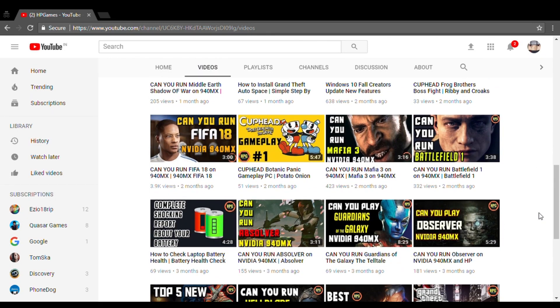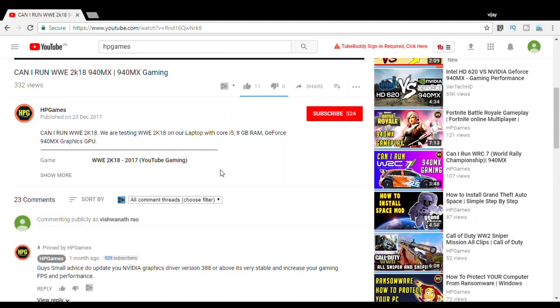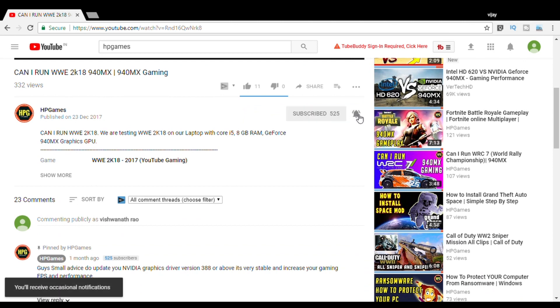Before we begin — we upload videos of gaming technologies and Windows 10 related stuff. So if you are a gamer and a techy guy like me, improve your knowledge in an awesome and easy way by subscribing to this channel and hit that bell icon so you won't miss the next big update.